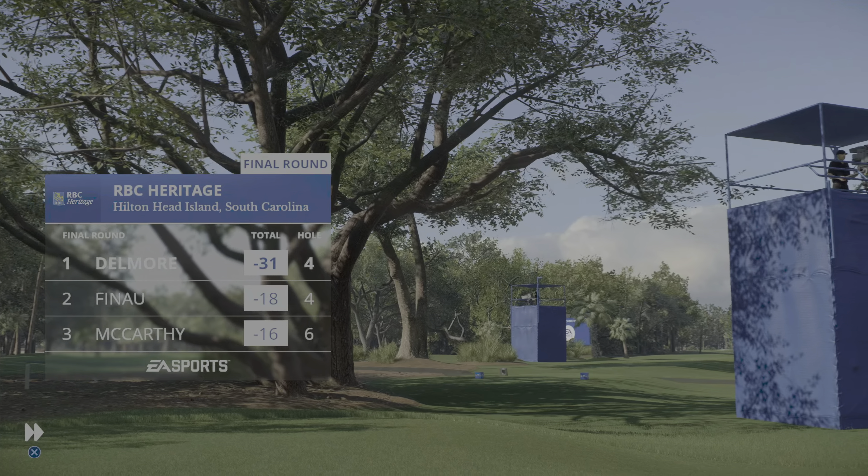Wind coming from his right as he gets set for his second. That ball looked good in the air — you'd like it a little closer, but still inside 40 feet; just going to have to be careful with the lag putting. The pace absolutely perfect there, down the slope — it's in for a birdie. And this one was over a while ago; this is just a walk in the park now.